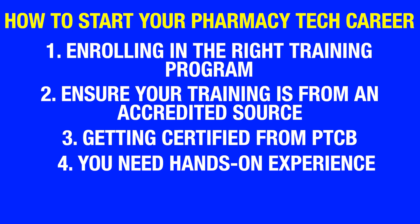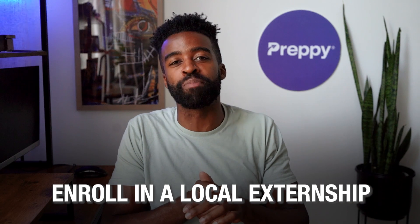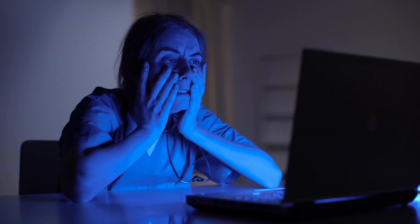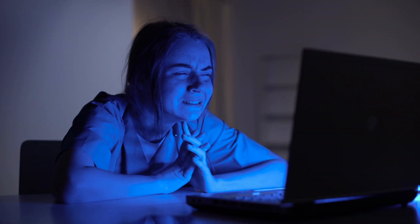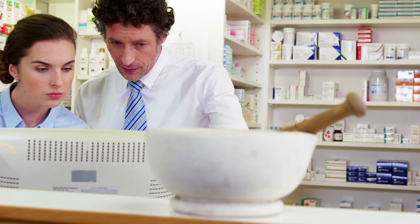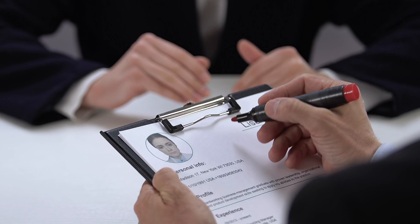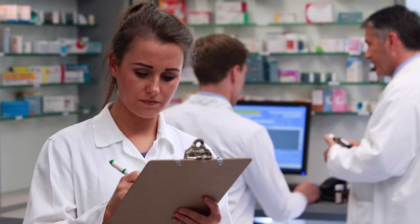Number four: you need hands-on experience. If you want to stand apart as an entry-level pharmacy tech, having hands-on experience could prove the key. As a beginner, you can enroll in a local externship and spend a few weeks working at a local pharmacy. Think about it — there are two candidates: one who is a complete beginner, looks nervous, and has never worked in a pharmacy, compared to a candidate who has had a few weeks of real-life hands-on experience inside a real pharmacy. The candidate with experience is likely to get preference.